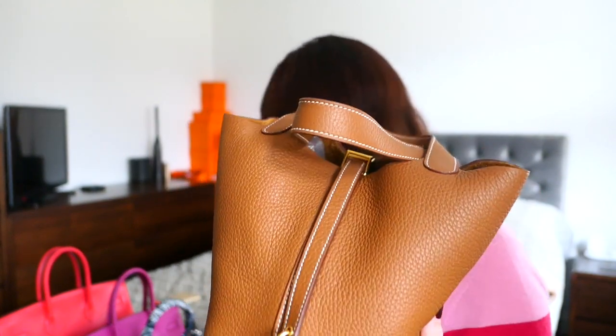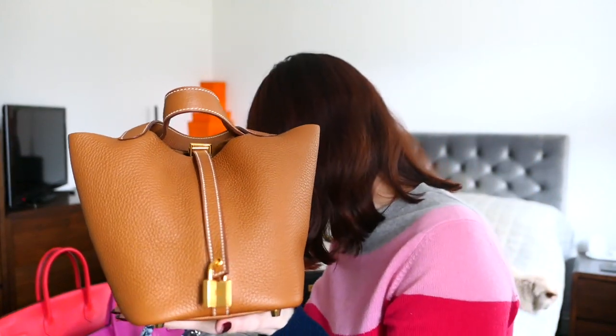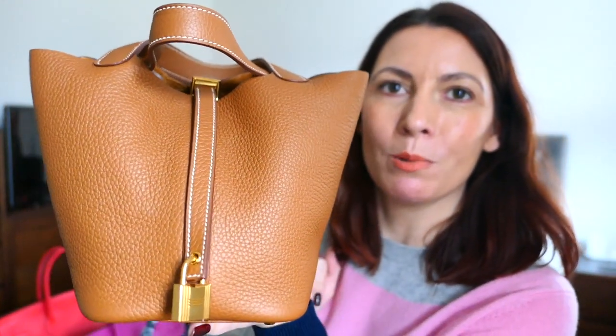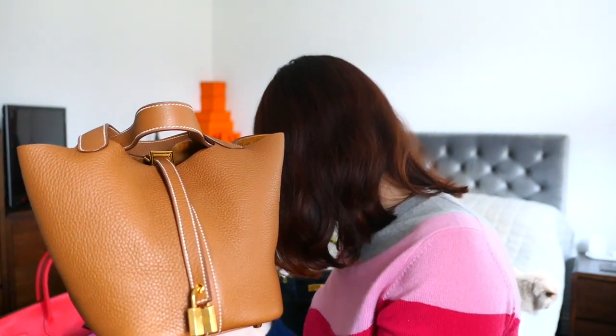Over time the grain becomes much more subtle. Compared to Togo, Clémence is more supple and will slouch more over time. It's also a slightly heavier leather. It's fairly durable, but I've read you do have to be careful — it can blister in the rain, apparently. So I think Togo is probably a safer bet. But it's a lovely, really sumptuous leather.